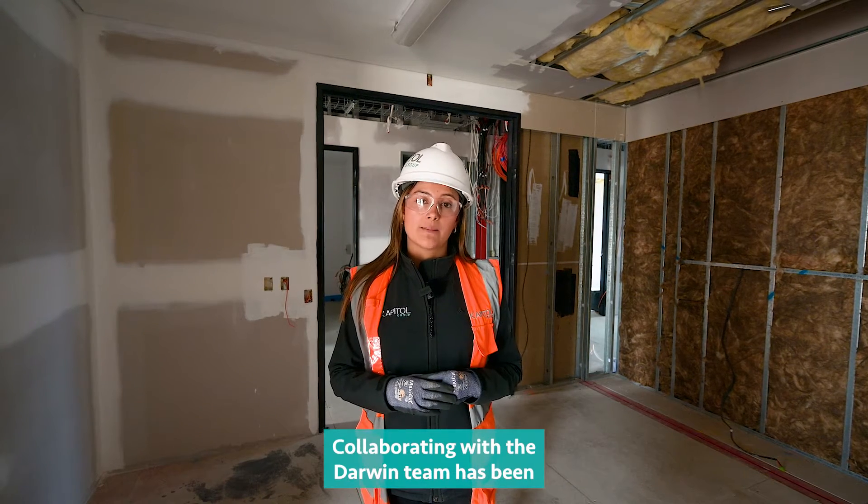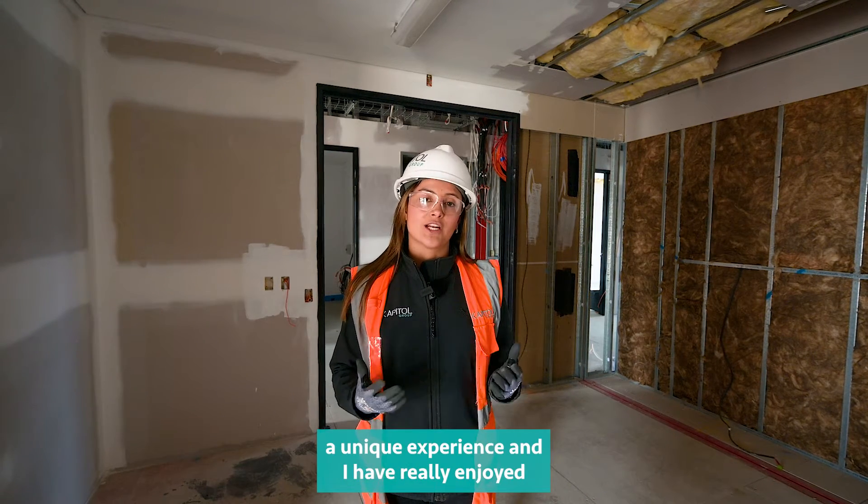Collaborating with the Darwin team has been a unique experience and I have really enjoyed working with them.